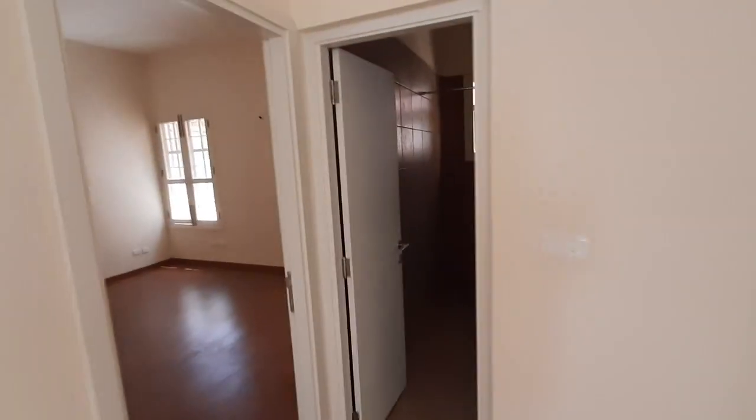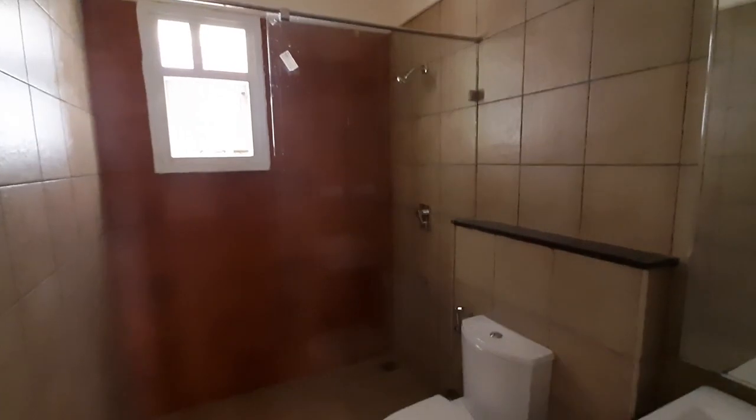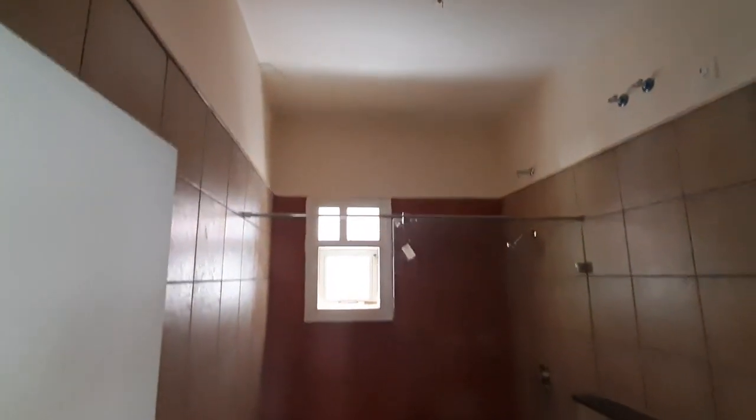Here you have a common washroom. Even in the common washroom you get this kind of fittings — all of them are of Kohler. It comes with a glass partition, anti-scale floor tiles, and a vanity counter with a mirror. The ceiling height is also very tall.